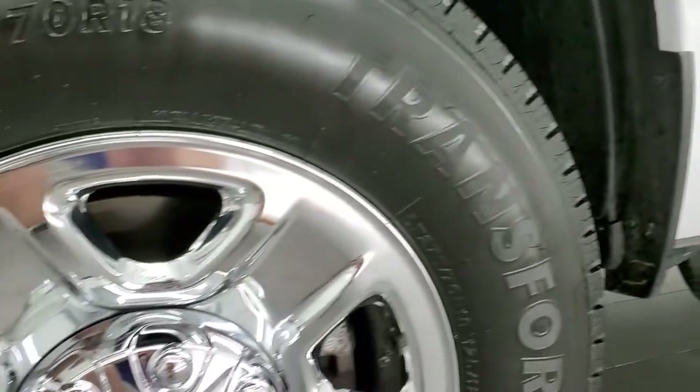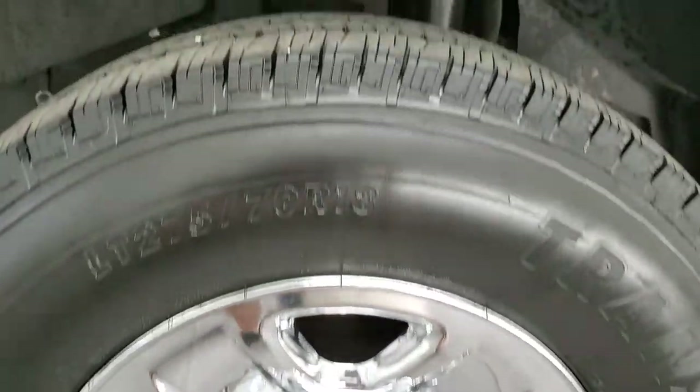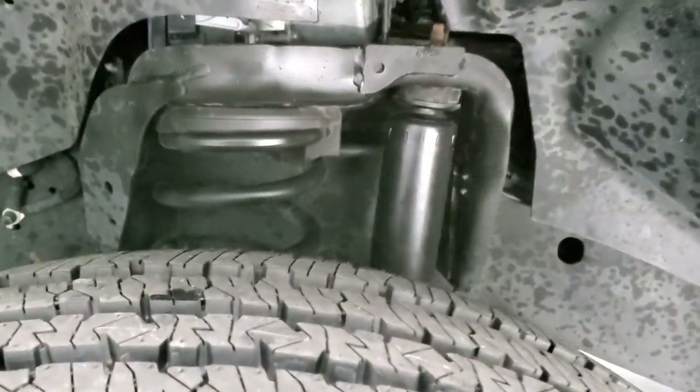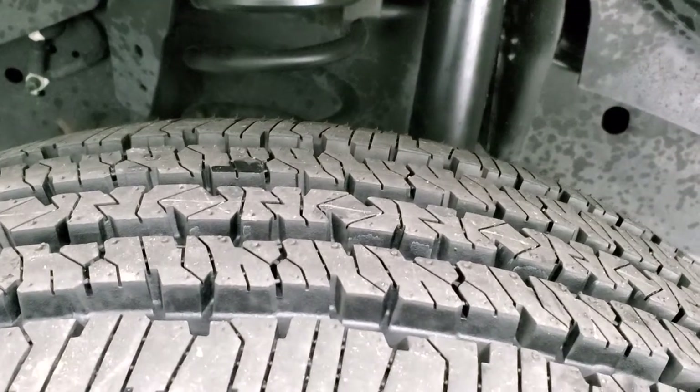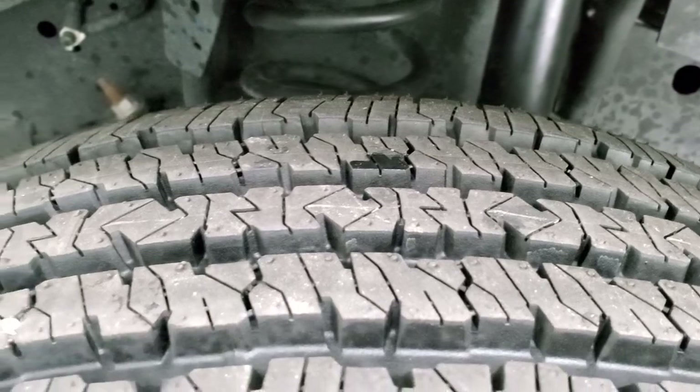This one has the steel rims with the chrome covers and it has Firestone Transforce HT tires. These are LT 275-70R18s and they are brand new — we put those on in our safety inspection. You can still see the little wear knobs on there.